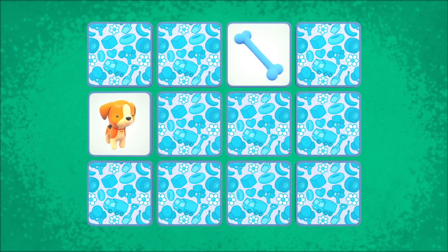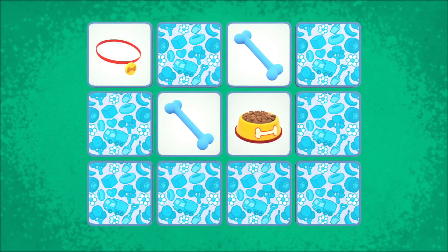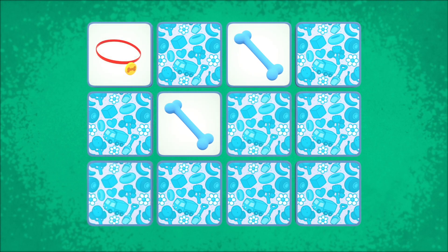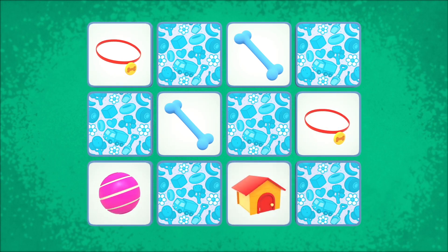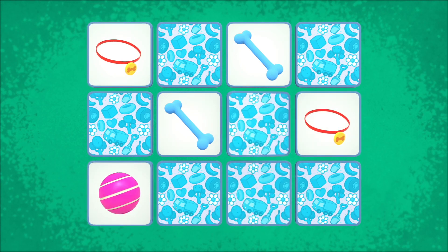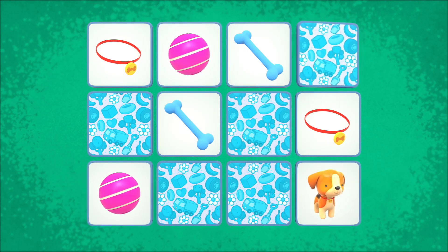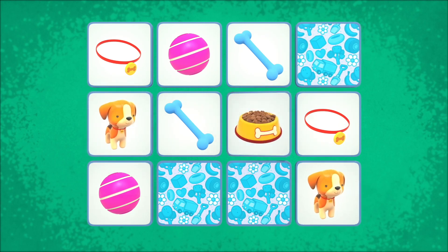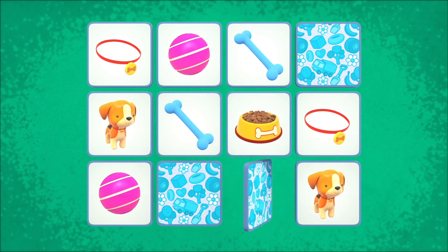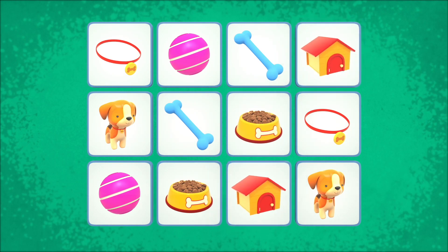Find the same pictures. Two bones. Two collars. Two balls. Two puppies. Two bowls with dog food. Two booths.